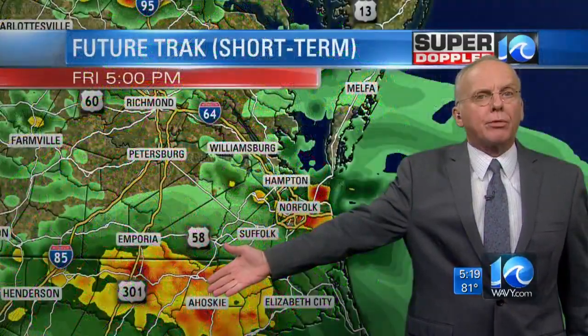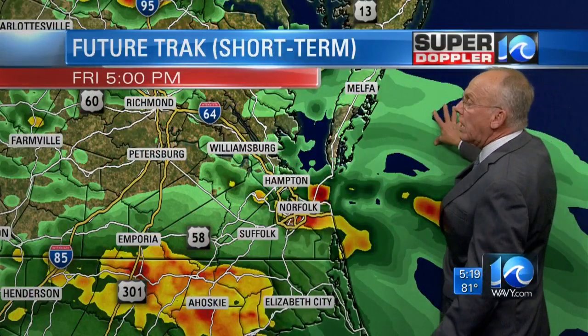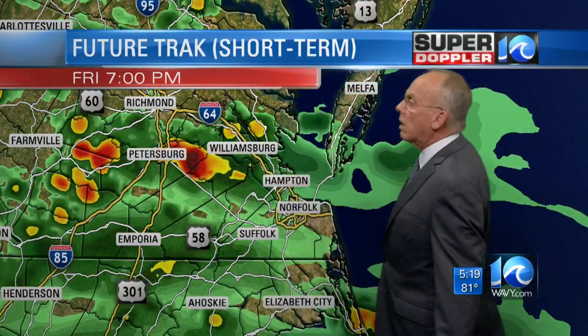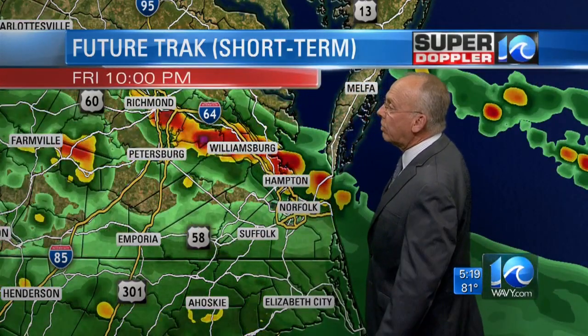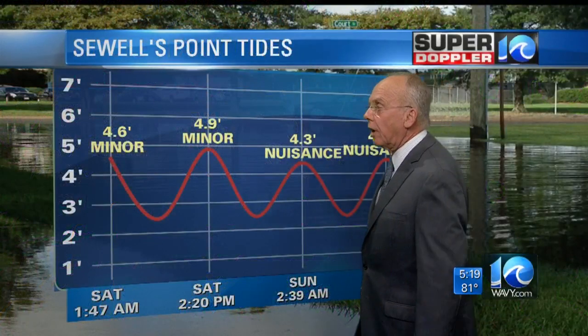The storm itself is well off to our south. Looking at the short-term version of FutureTrack, it's got some of this rain collecting right up through here during the later evening hours, so we'll have to watch out for that. Right on into 9 o'clock in the evening, some pockets of heavy rain are indeed possible, and other forecast models are agreeing with that on a localized basis.